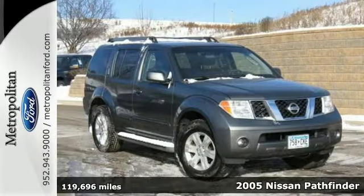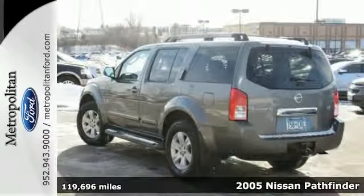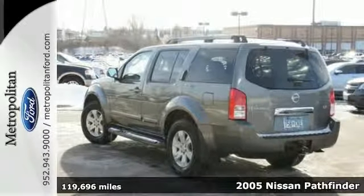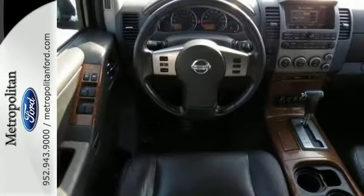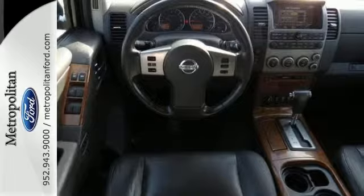Here's a 2005 Nissan Pathfinder. For 2005, the Pathfinder has been completely redesigned and includes third row seating and a larger, more powerful V6 engine. Standard features also include dual front airbags and privacy glass.